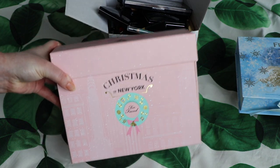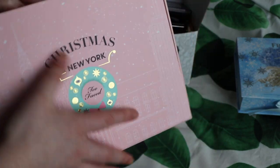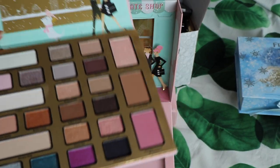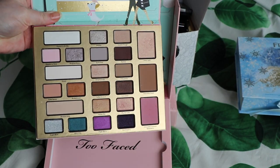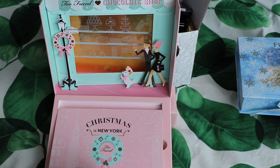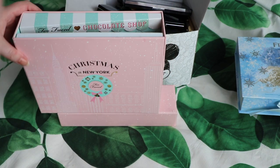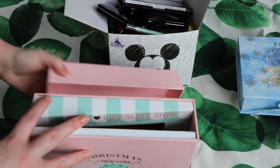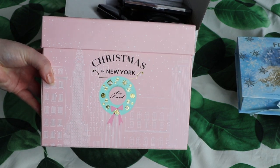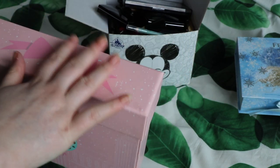Another collection I'm not parting with is this Too Faced Christmas in New York, which was their Christmas collection. That's what the box looks like and this is the palette within the box. This got really mixed reviews but mine has always been absolutely fine and I really like it. Christmas in New York is just my favourite time in New York and I love Christmas. I'm one of those people that's literally annoying to other people with how much they love Christmas. This whole theme is just the most me thing so I'm definitely keeping this.